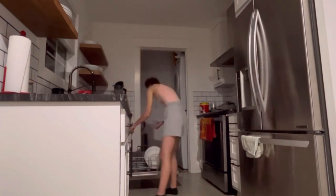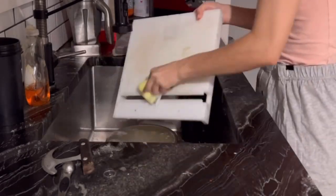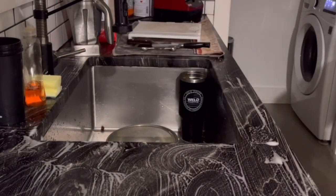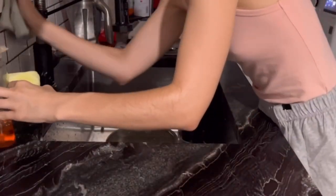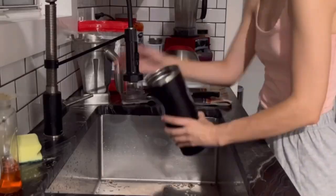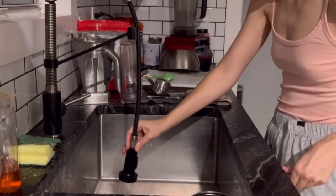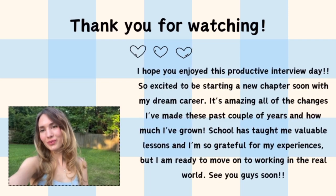So that is going to be pretty much it for this productive interview day. I wanted to give you guys the news that I actually did get the job, so I will be starting work in October. I'm just going to be studying for my boards until then and trying to make more videos for you guys. I'm really excited for this next season of fall. On my channel I have more productive vlogs like cleaning motivation, healthy habits, recipes, meal prepping, and beauty related videos, so if you're interested I'd highly recommend checking my channel out and subscribing.